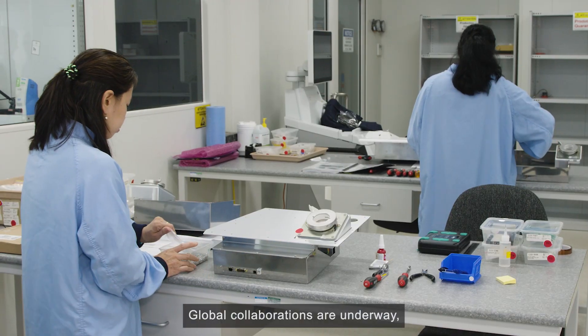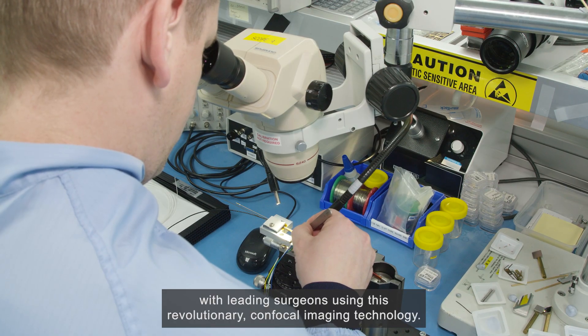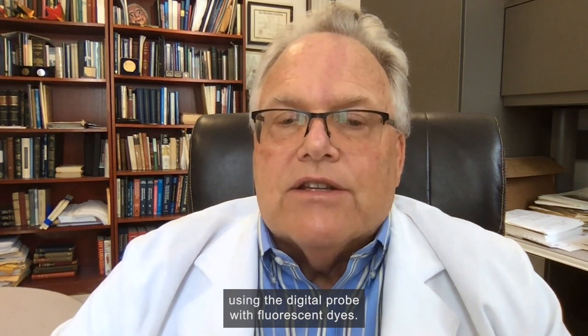Global collaborations are underway with leading surgeons using this revolutionary confocal imaging technology. One is Professor Mark Pruill, Director of Neurosurgery Research at the Barrow Neurological Institute in Arizona, who is excited about the possibilities going forward using the digital probe with fluorescent dyes.